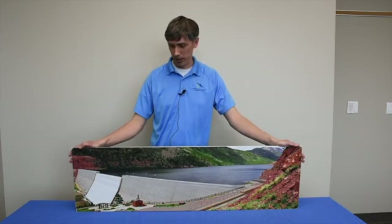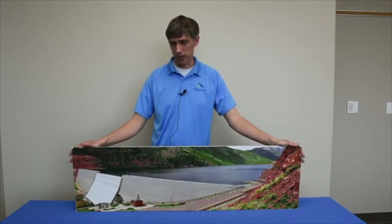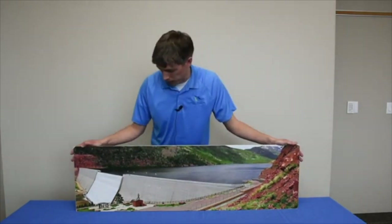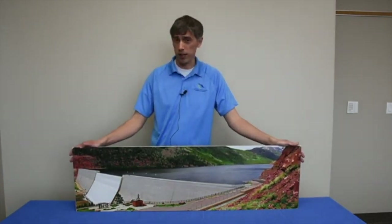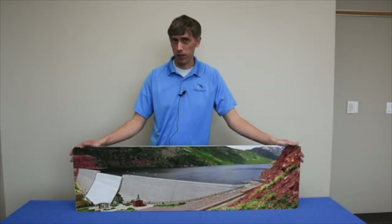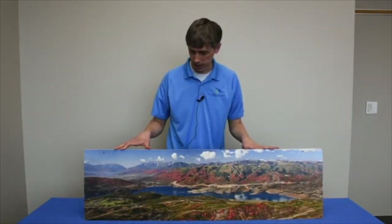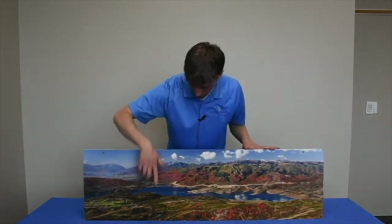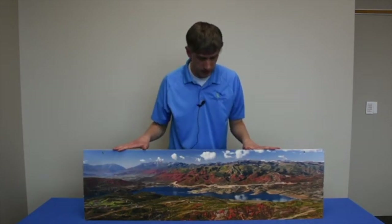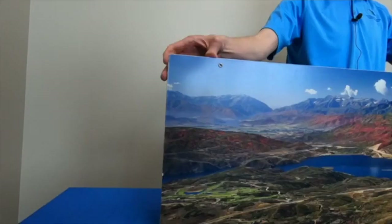We as a water district manage and maintain multiple dams. A dam is a structure built across a river that plugs up the river and creates a big bathtub full of water behind it — a man-made lake that we call a reservoir. Here's an example: this is Jordanelle, in between Heber and Park City. You can see the dam is right here, and the water is backing up behind it to create this reservoir.